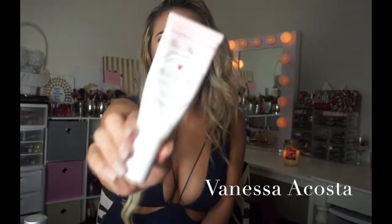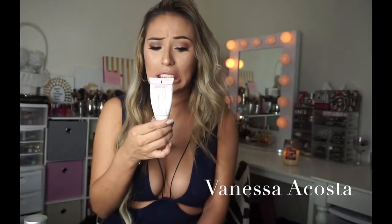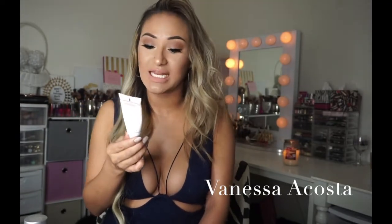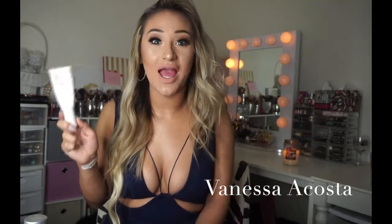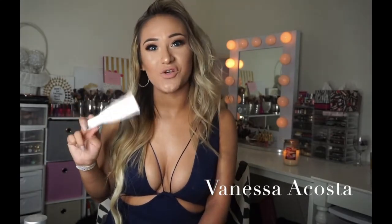The next product is my primer — it's the Too Faced Hangover RX Replenishing Face Primer. I love it. It's infused with skin-loving ingredients, probiotic ingredients, and coconut water — it's so moisturizing. I almost use this as a lotion every now and again. You can wear it alone or underneath your makeup.